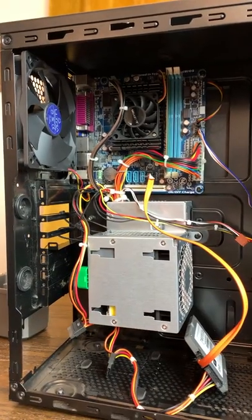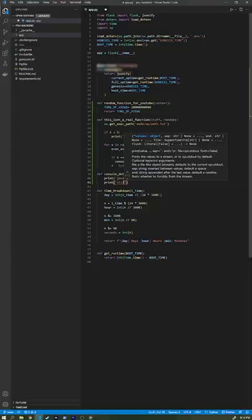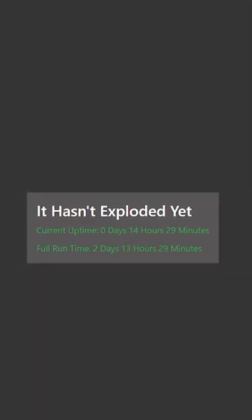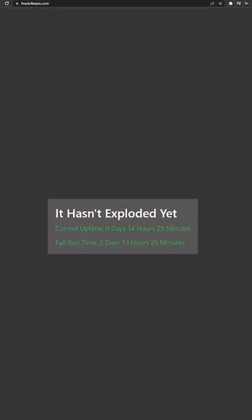So, I put this power supply into a beautiful, well-cable-managed, enterprise-grade server and programmed a simple API that reports how long it's been running. If you go to $5PSU.com, you can see the current uptime as well as the overall runtime since I started the server. We're two days in with no explosions, but we'll see how things turn out.